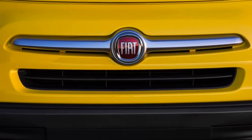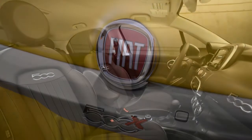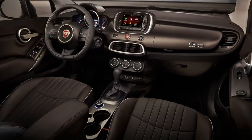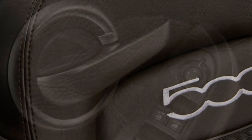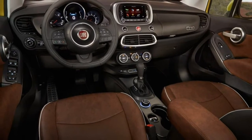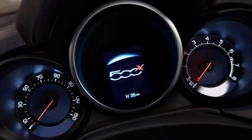Standard equipment on the POP trim includes 16-inch steel wheels, full-power accessories, heated mirrors, remote locking and unlocking, a rear-view camera, cruise control, air conditioning, a driver information display, height-adjustable front seats, a fold-flat front passenger seat, a 60/40 split folding rear seat, a tilt-and-telescoping steering wheel, Bluetooth, a seven-inch touchscreen, and a six-speaker sound system with a USB port and Apple CarPlay and Android Auto functionality. Remote engine start, a center armrest, and keyless entry and ignition are included if the 2.4-liter engine is ordered. All-wheel drive models also get 17-inch alloy wheels and adjustable driving modes.